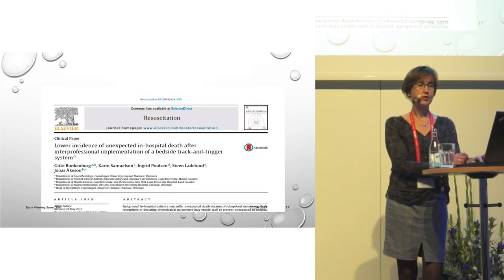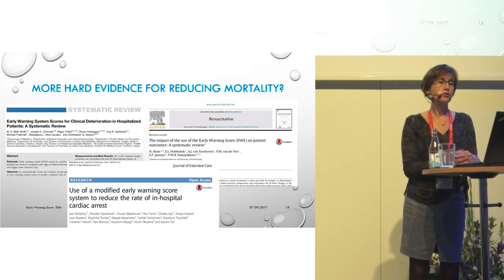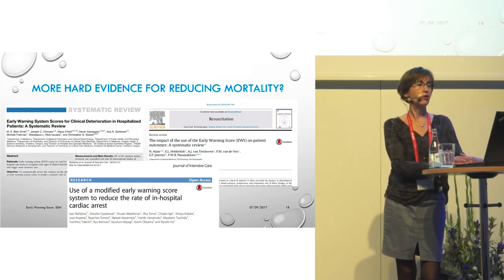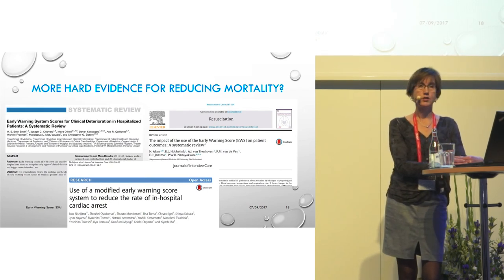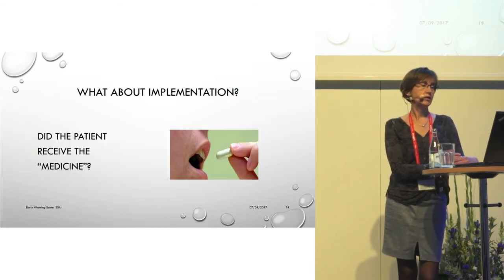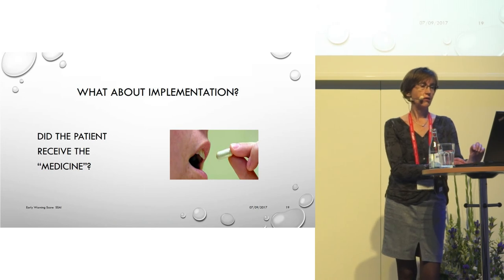We were very proud to present our study results in this publication. Around the time we published our paper, there were two systematic reviews on this topic, and both stated that implementation of early warning score systems in clinical practice has yet to be fully realized. This raised the question: did our patients actually receive their medicine? Knowing adherence to an intervention is quite necessary to correctly interpret the intervention outcome, so we evaluated how many patients had actually been monitored and scored according to the instructions.